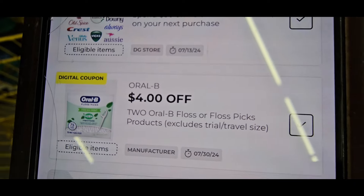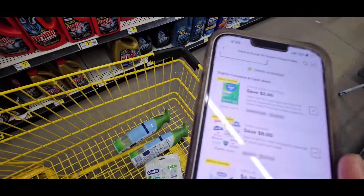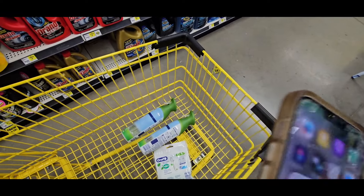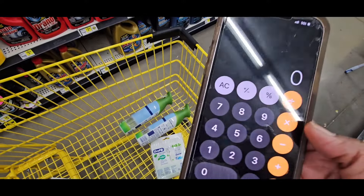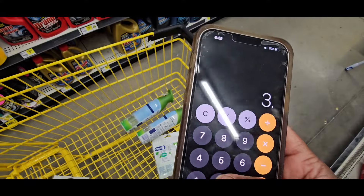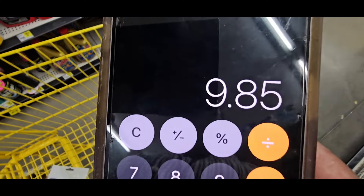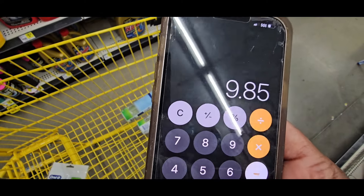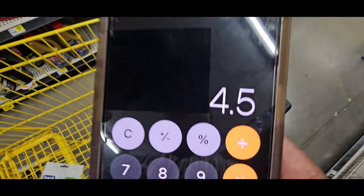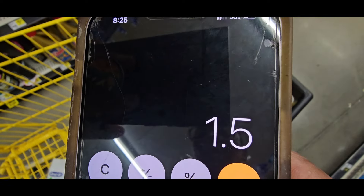The Oral-B floss is $3.35 — there's a $2 coupon on one, and a $4 coupon. I've been racking up on these Oral-B flosses. Let's do the deal: $3.35 for the Oral-B plus $3.25 for the Febreze spray — that's $6.60. Take off the $2 for the Oral-B and $3.30 for the spray, leaves you at about $1.30 to $4.50. Divide by three — you're paying around $1.50 for each one. Not bad at all.